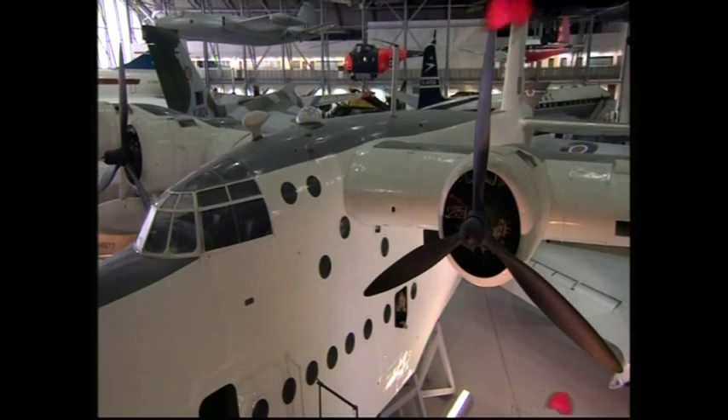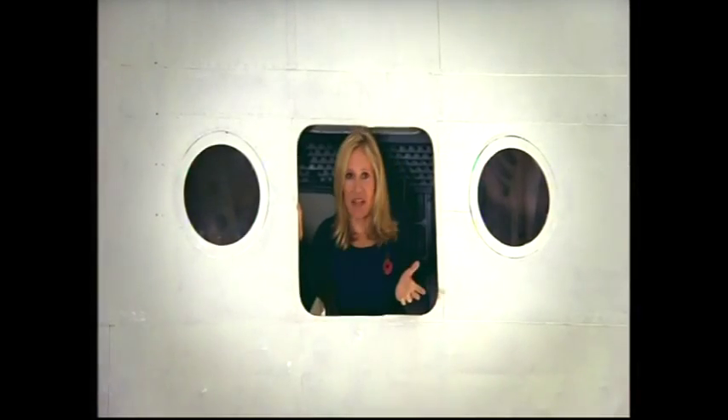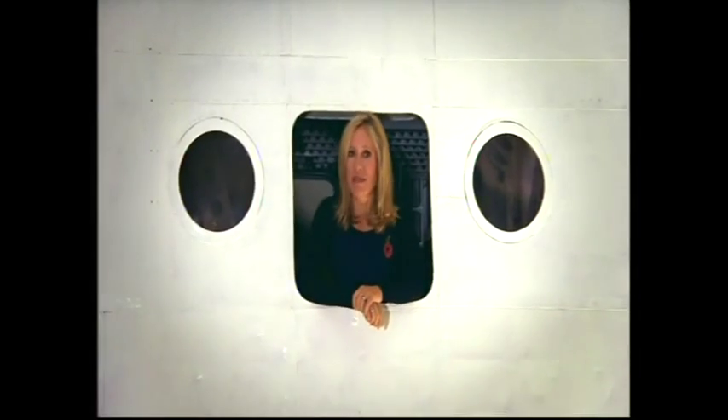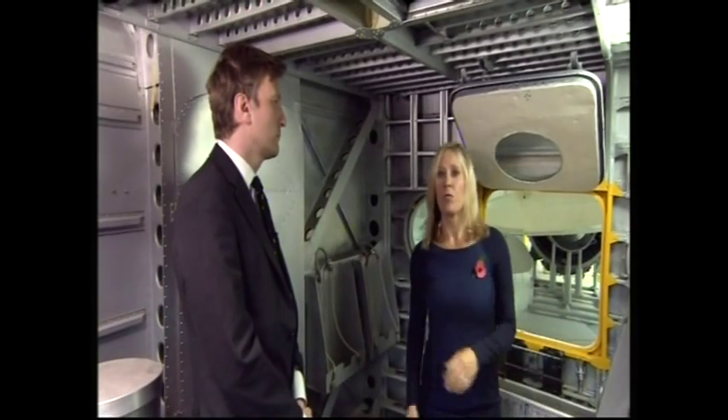To mark the end of the military's involvement, we've been looking at the valuable role they play. One of the more impressive things on display in the hangar is this — but is it a boat or is it a plane? In fact, it is both. This is a Sunderland flying boat, and it was nicknamed the porcupine by the Germans because of all the guns sticking out of it. With me here is Carl Warner, who's a historian at the museum.